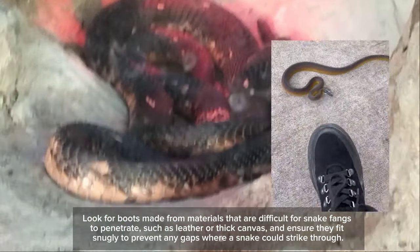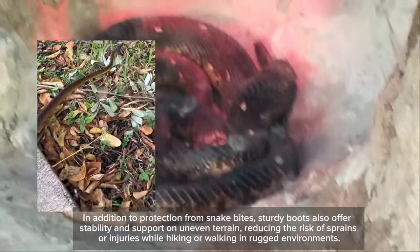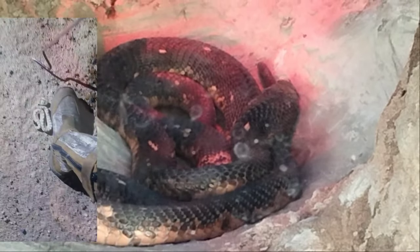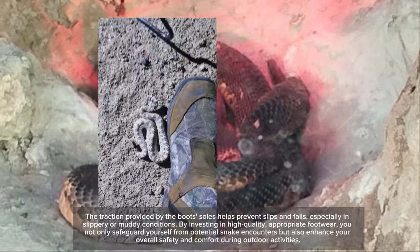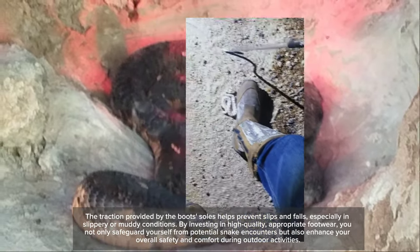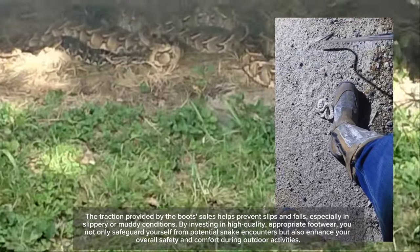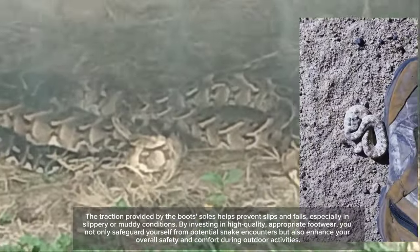Look for boots made from materials that are difficult for snake fangs to penetrate, such as leather or thick canvas, and ensure they fit snugly to prevent any gaps where a snake could strike through. In addition to protection from snake bites, sturdy boots also offer stability and support on uneven terrain, reducing the risk of sprains or injuries while hiking in rugged environments. The traction provided by the boots' soles helps prevent slips and falls, especially in slippery or muddy conditions. By investing in high-quality footwear, you not only safeguard yourself from potential snake encounters but also enhance your overall safety and comfort.